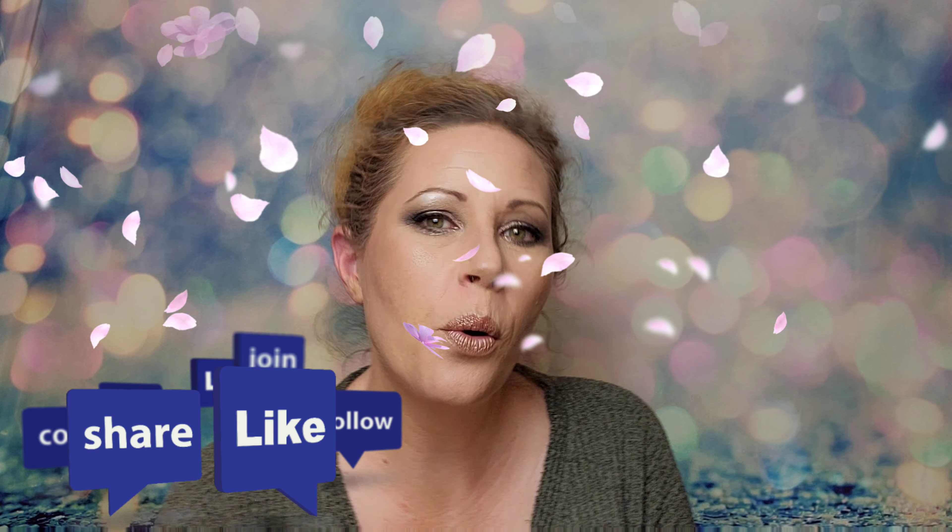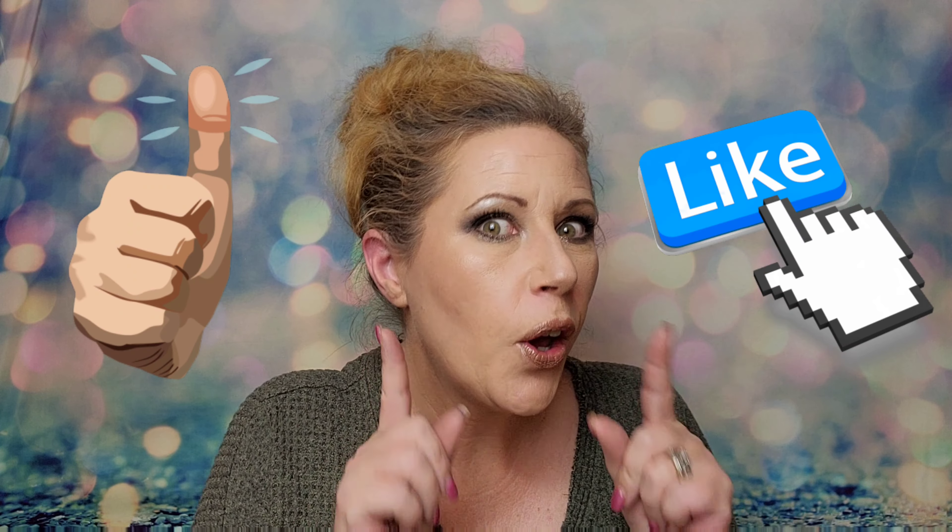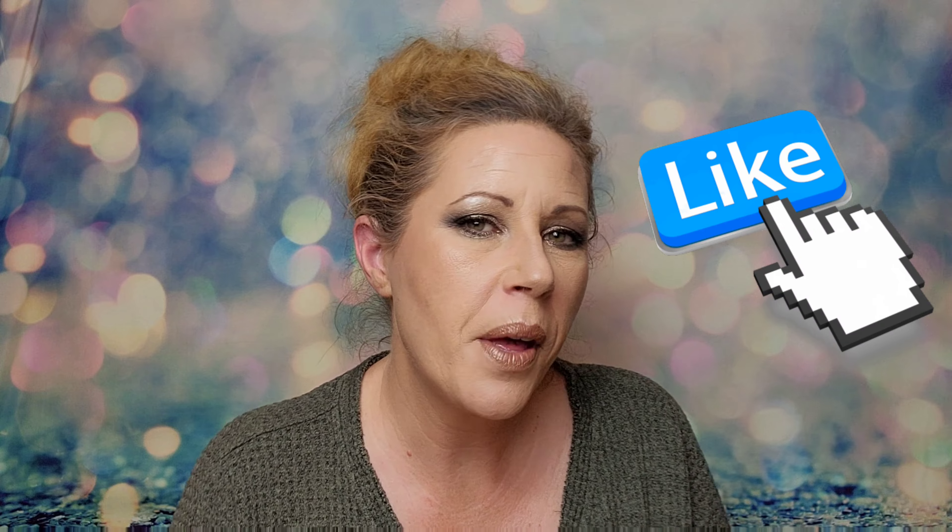Hello! How are you? I hope you're doing good. Let me know down in the comments how you're doing. I've got another unboxing, but this is new to my channel.